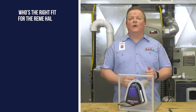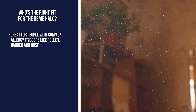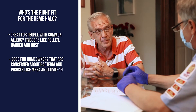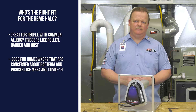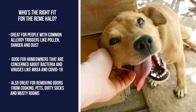The Remy Halo is great for individuals with common allergy triggers from particulates such as pollen, mold spores, dander, and dust. It's good for homeowners concerned about airborne and surface bacteria and viruses like MRSA, E. coli, and COVID-19. It's also great for removing odors from cooking, pets, dirty socks, and musty rooms.